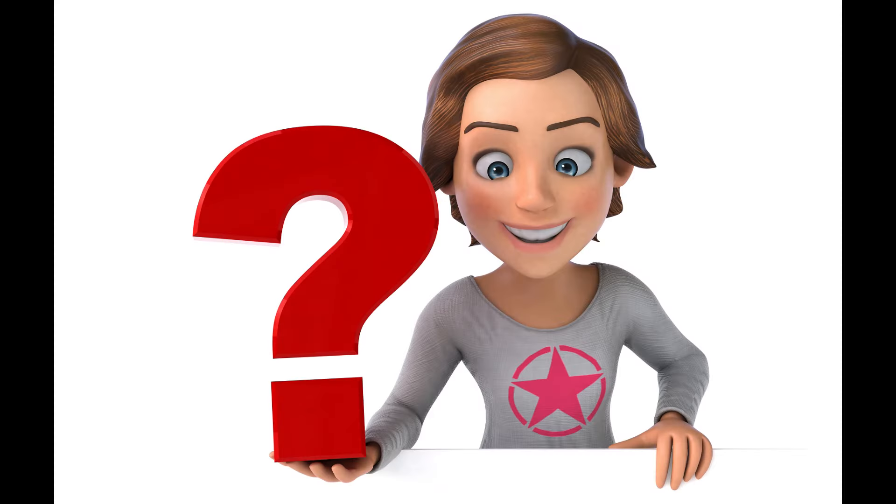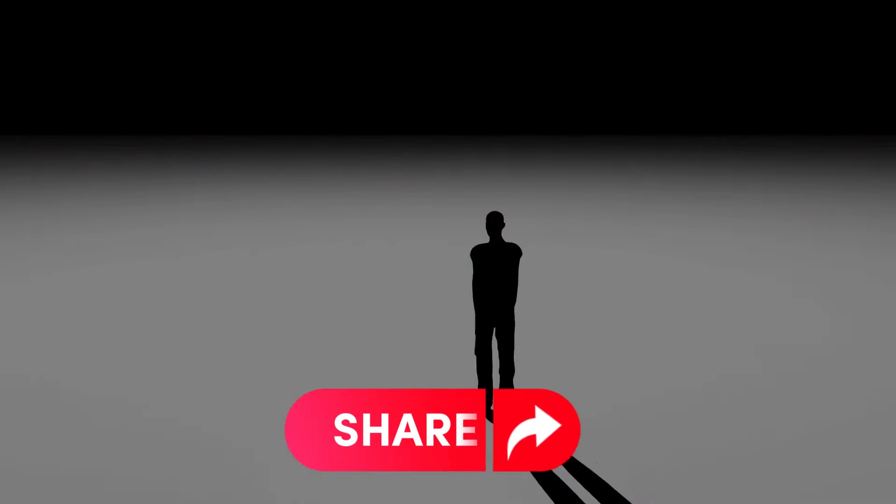Let's hear from you. What do you think about this bag? Is it something worth adding to your collection? Let us know in the comments below.